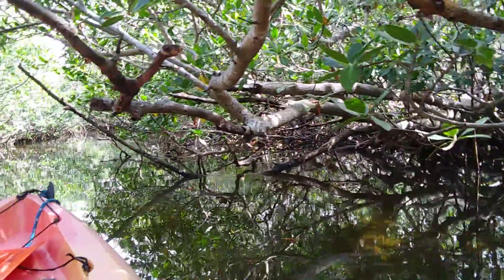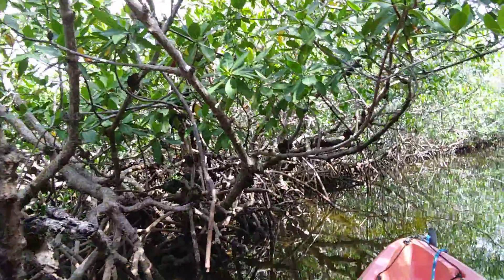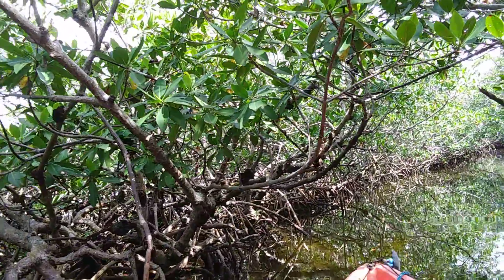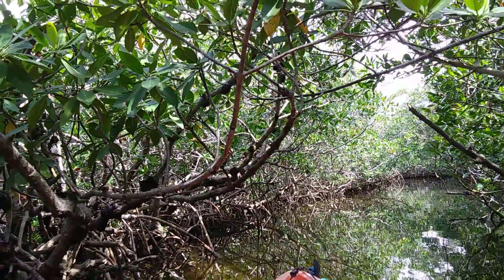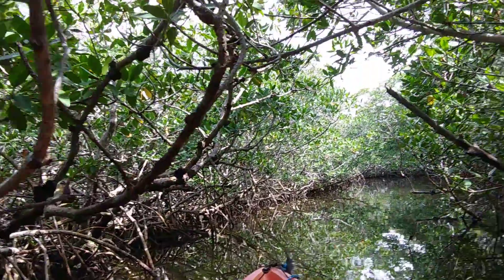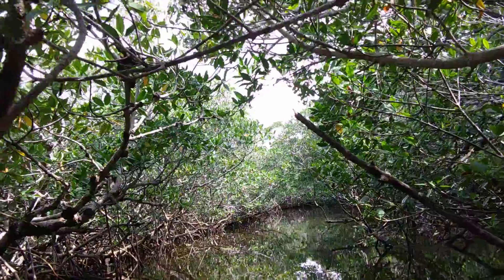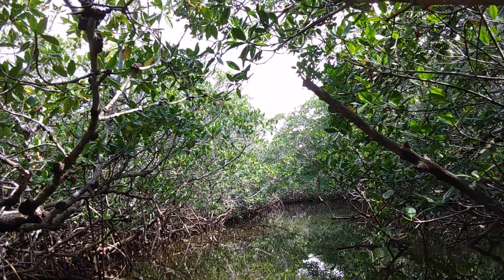Right now the tide is going out, and it's just really peaceful. I can hear a few motor boats in the distance, but because it's a weekday it's also a little more quiet here. There isn't as much boat traffic in the canal heading out to the ocean, which makes it really nice in these little narrow mangrove canals.